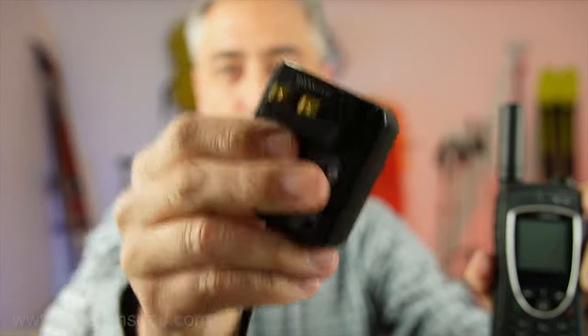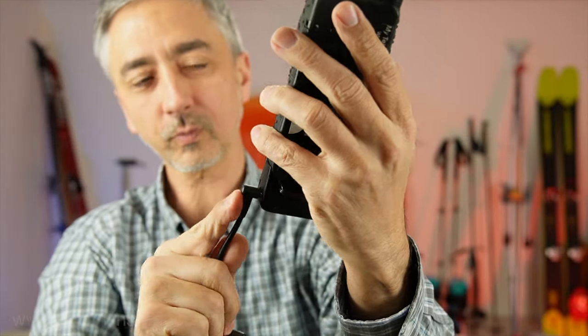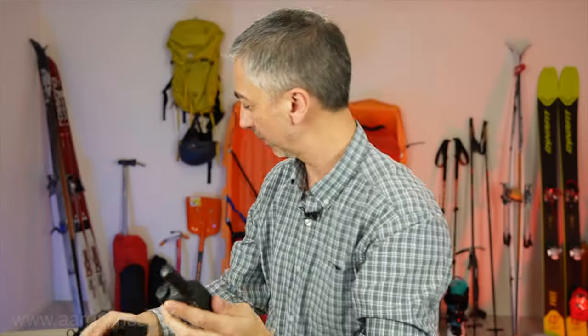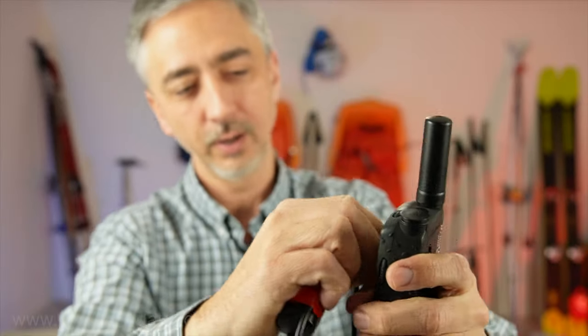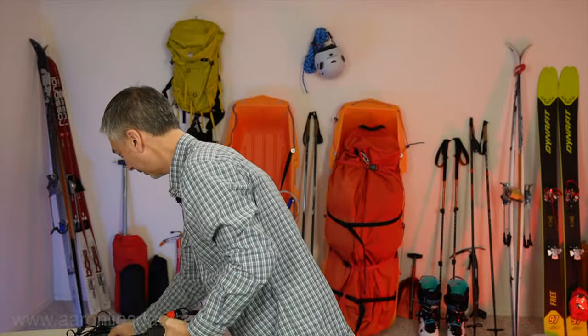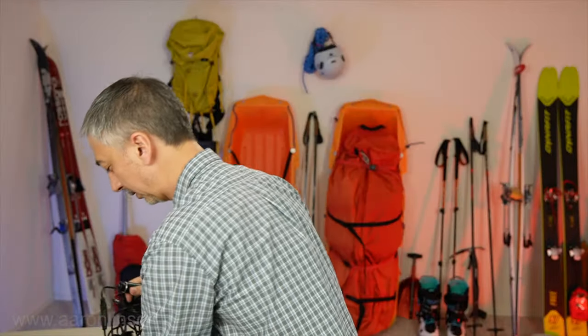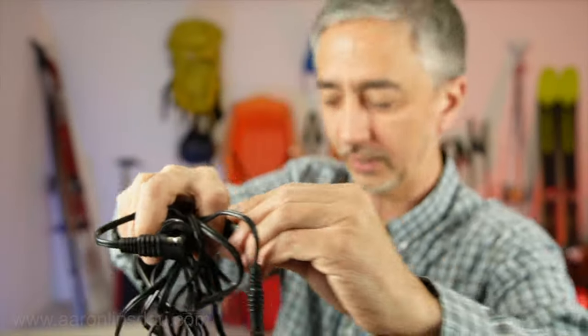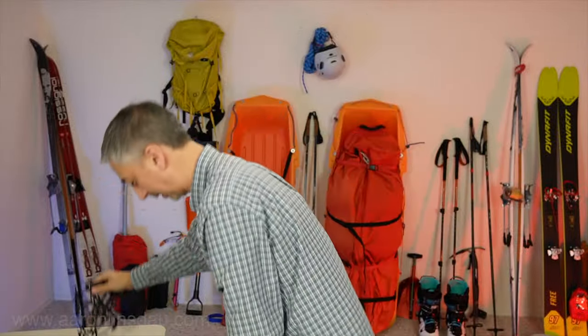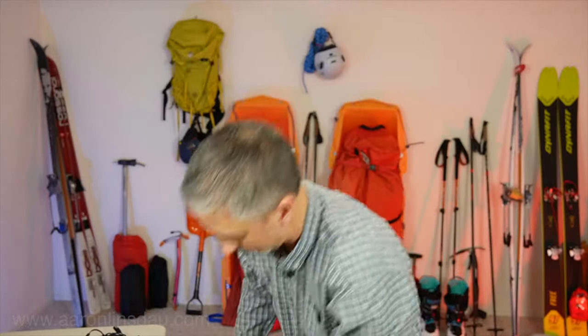They come with all sorts of world connectors and a little power adapter that you plug in if you have wall power. But when you are in remote environments — like, say, Antarctica — you have to use the lighter adapter plug. Plug it in here, just like that. Then you have to plug it into your lighter adapter socket on your solar panel cables, because you have to have that. In order to run them, I had to carry solar panels to keep these things charged.